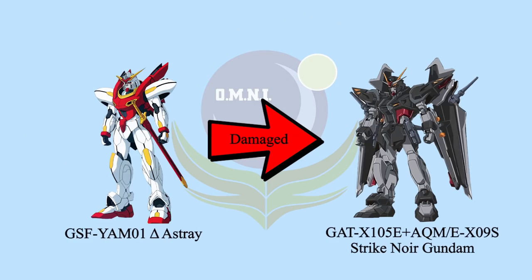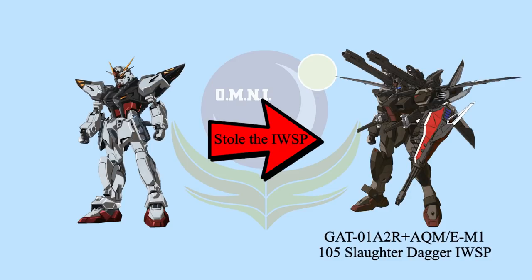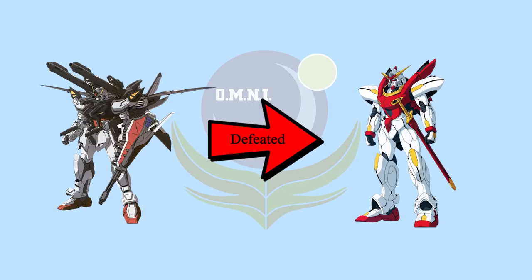Suvun used the IWSP on Strike E once. When Phantom Pink was attacking the Martians, the Nora Striker was damaged by Delta Astray. Suvun had no choice, so he tricked the pilot of Slaughter Dagger IWSP to crash into the ocean. Then he stole the IWSP and equipped it on his Strike E. He fought the Delta Astray again, and Suvun took the victory.